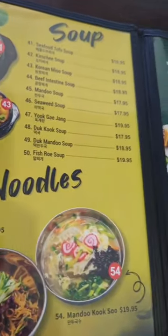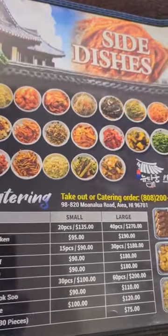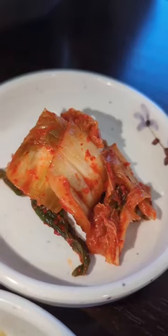The menu is about four pages, and I love that it was numbered with all of the dishes. We started off with the banchan. The banchan was all fresh, everything was really good.